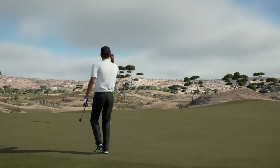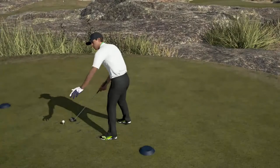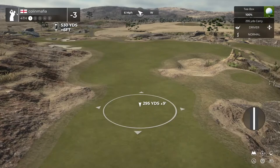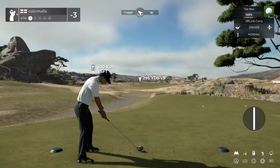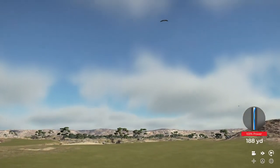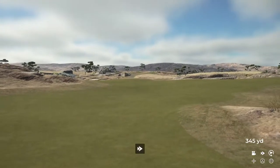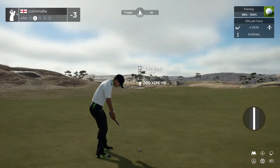Oh, count it — that was fantastic. We're pulling it out, unbelievable. And the tee shot looks like it'll be safe. We're about 200 yards or so from the pin from here.